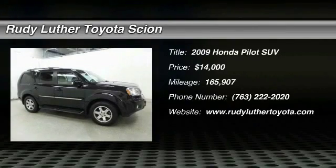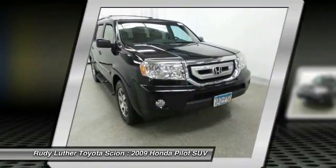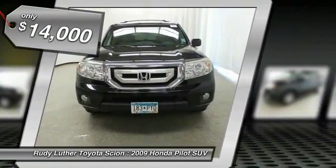You are going to love the 2009 Honda Pilot — Optimal Utility, Indulgent Interior, Powerful Performer. You'll be ready for almost anything in the Honda Pilot, and it is priced below $15,000.